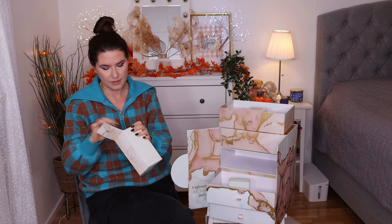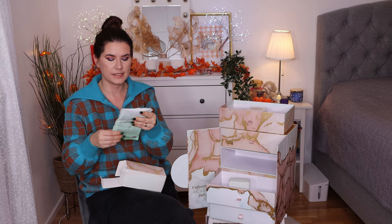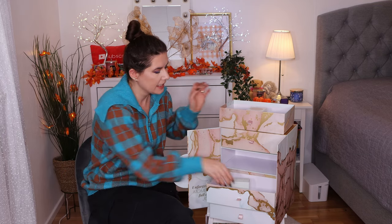Number twenty-one is the Foot Mask from Grace and Stella. I love foot masks — this is really nice to have. We have a face mask and a foot mask. Pretty good, I like that.